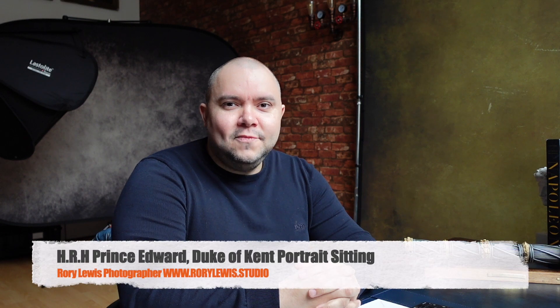Hello and welcome. I'm Royal Lewis, photographer, and I hope you've been enjoying my videos. Today we're going to be looking at a very special portrait sitting with His Royal Highness the Duke of Kent.